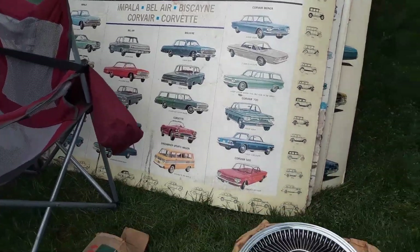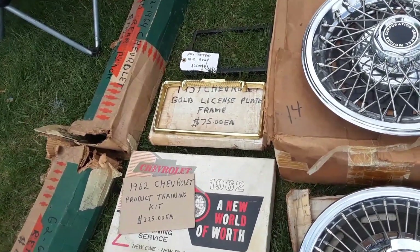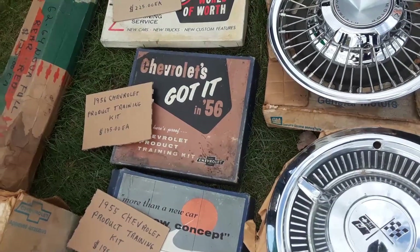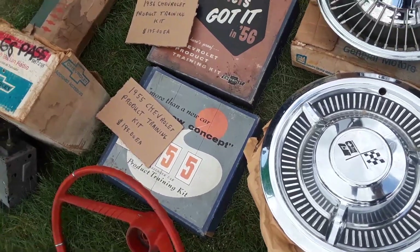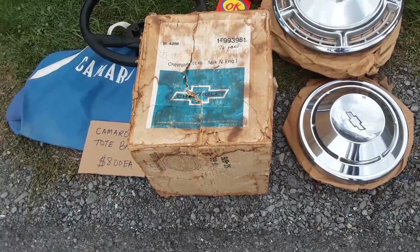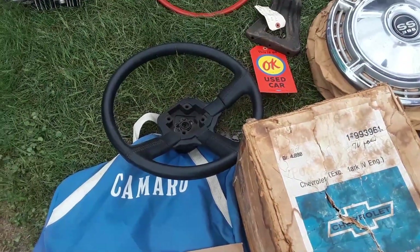Look at these neat things. The gold 57 Chevy license plate frame — $75. 62 Chevy product training kit — $225. 56 product training kit — $195. Those had film strips in them, the whole bit. Oh, this is an okay used car find. There's some really cool dealer stuff over here — wow! Camaro tote bags, $8 a piece — nice.